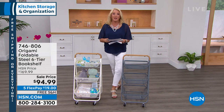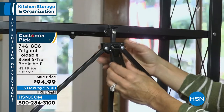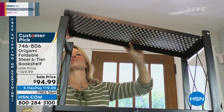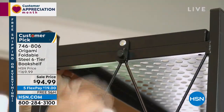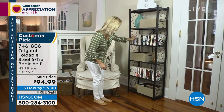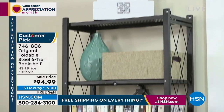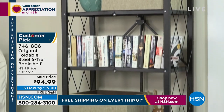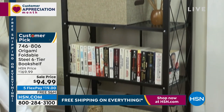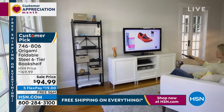Let me give you a sneak peek — this is why you want to start ordering early. We have two items coming up at the end of the show. The first one is a customer pick with 1,092 perfect five-star reviews on that shelf you're seeing right there. It is coming up later in the show. Why get it right now? It's $75 off — $75 off for that beautiful shelf. We are $75 off, five flex, and free shipping tonight.